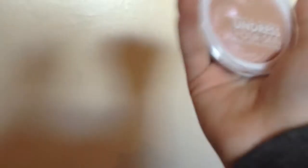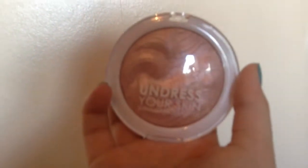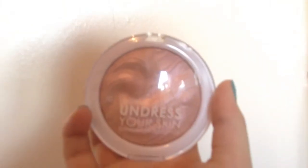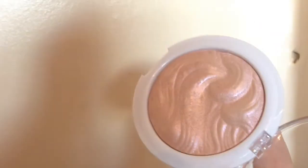She also got me something I really wanted - the MUA Makeup Academy 'Undress Your Skin' shimmer highlighter. I've wanted this for ages! I tested it out so it looks a bit used, but oh my god it's amazing - so pretty. I love it and I can't wait to use it properly.